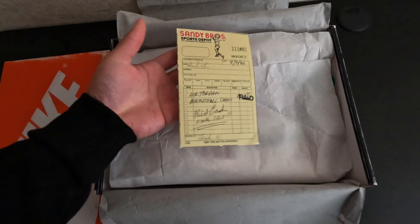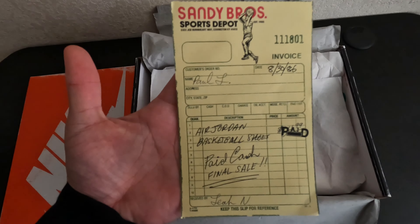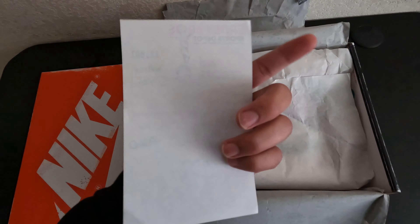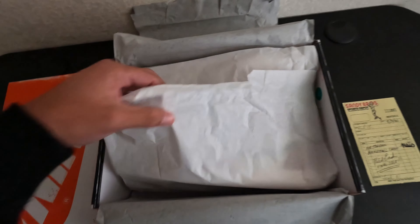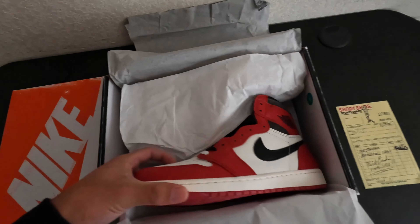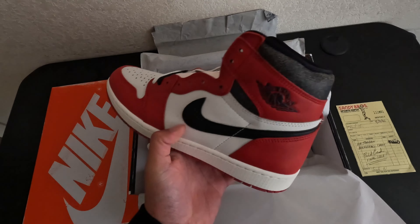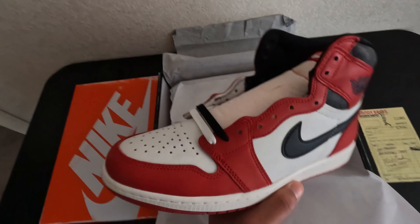Everything about this little collab release is pretty cool — with that little fake receipt that it comes with, it's really nice. And here we have it guys, sneaker of the year. What do you guys think? These things are really nice to be honest.